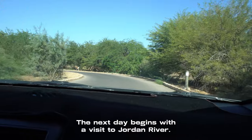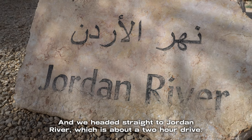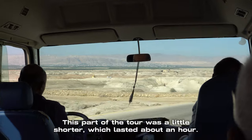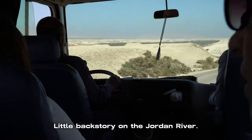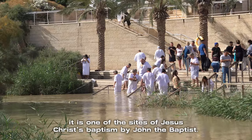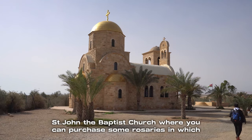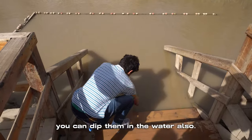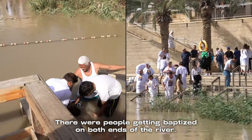The next day begins with a visit to the Jordan River. We got picked up around 10am, headed straight to Jordan River, which is about a two-hour drive. This part of the tour lasted about an hour and the entrance fee is 12 JD, which is $17 USD. The Jordan River holds great significance for Christians and is believed to be one of the sites of Jesus Christ's baptism by John the Baptist. You can also visit St. John the Baptist Church, where you can purchase rosaries and dip them in the water. The river is also a border for neighboring countries, and there were people getting baptized on both ends.